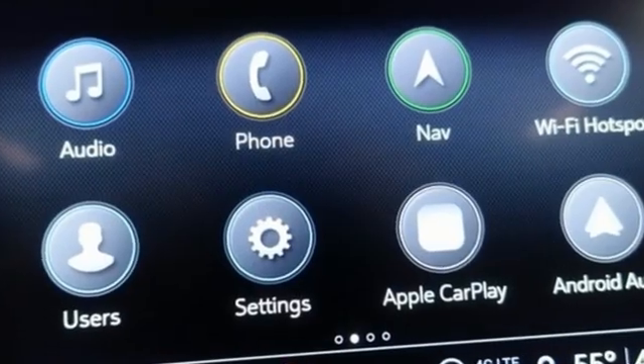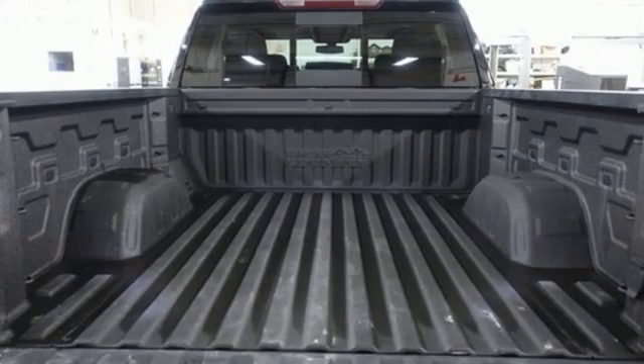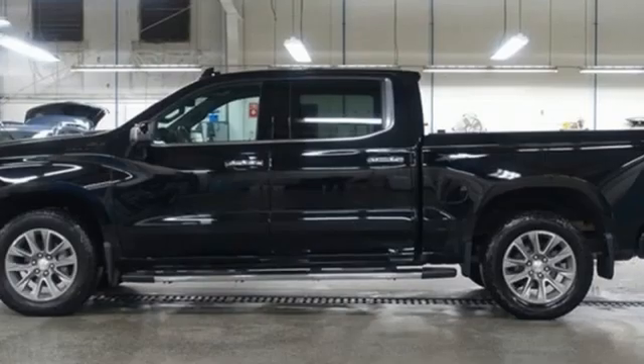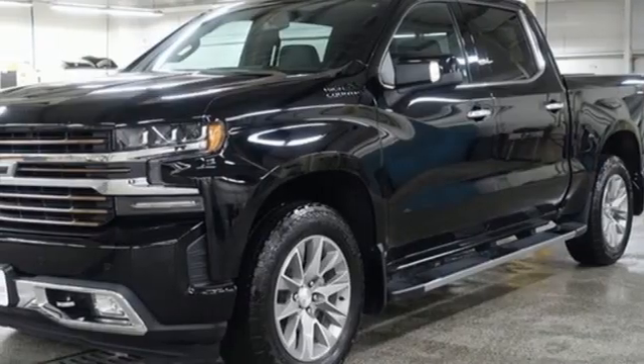V8 engine, four-wheel drive, driver selectable mode, trailer brake controller, integrated navigation system, Wi-Fi hotspot, heated and ventilated leather bucket seats, trailer hitch receiver.